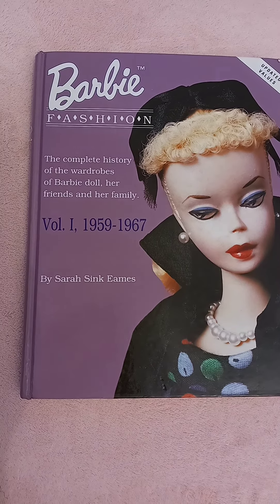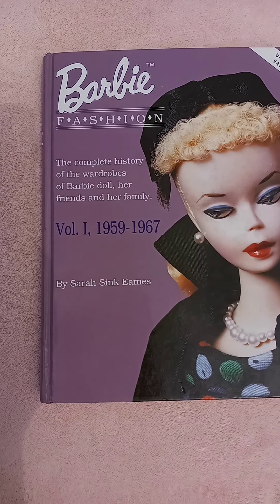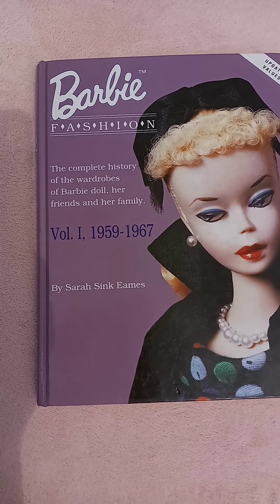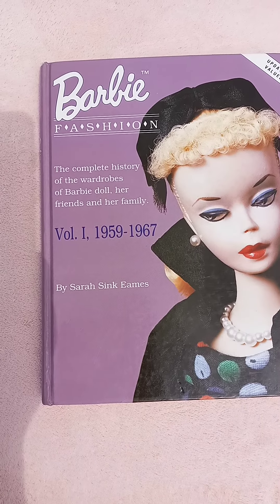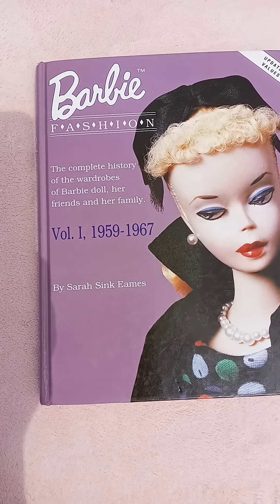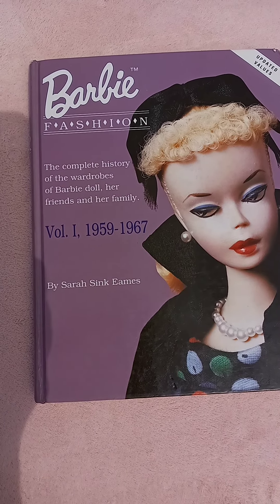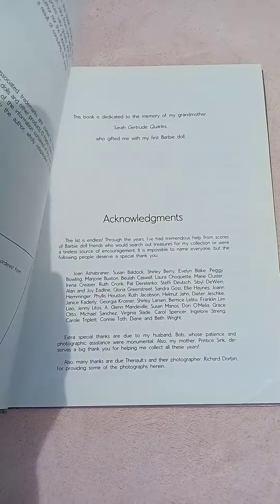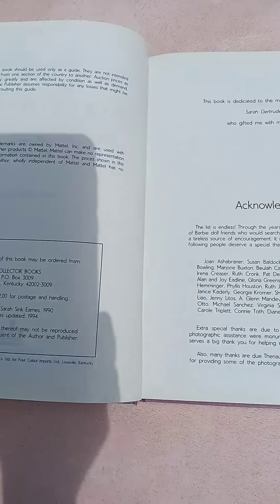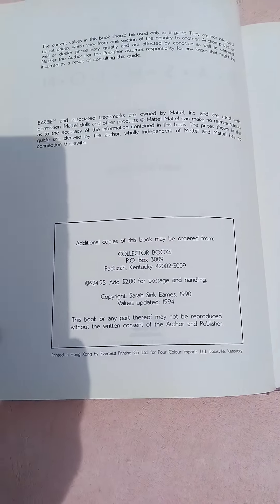In today's video, I want to talk about this book called Barbie Fashion: The Complete History of the Wardrobes of Barbie Doll, Her Friends and Family, Volume 1, 1959–1967, by Sarah Sink Eames. This copy was from the early 90s, and it was put out by Collector Books, and the values were updated in 1994.